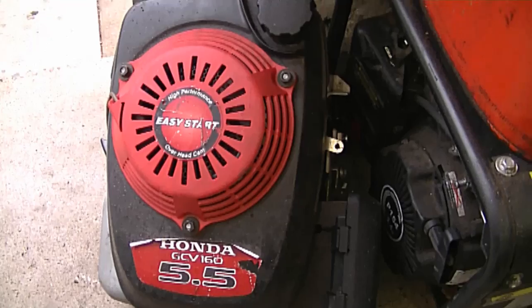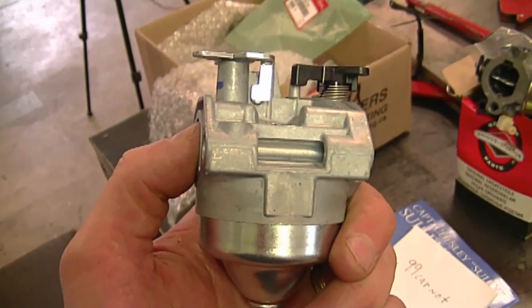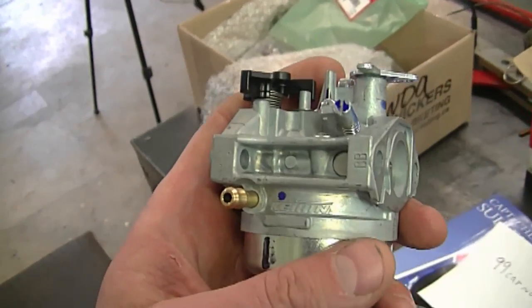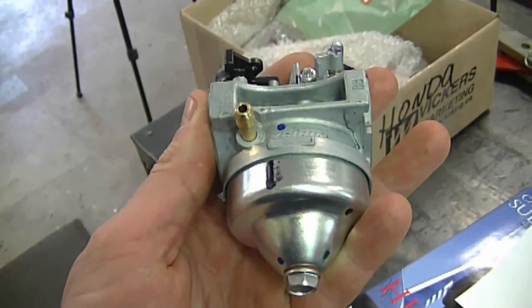If it still doesn't run properly after cleaning, just buy a new carburetor. I've had to replace a lot of them, even on Honda GCV 160 engines. These carburetors cost approximately forty dollars here in Canada and around twenty-two to twenty-five dollars in the US. Sometimes it's not worth wasting time taking them apart over and over. For people who aren't mechanically inclined, it's probably easier to just buy a new carburetor since they're inexpensive. That'll be it for today's Q&A — thanks for your comments, have a great weekend, and see you in the next Q&A in two weeks.